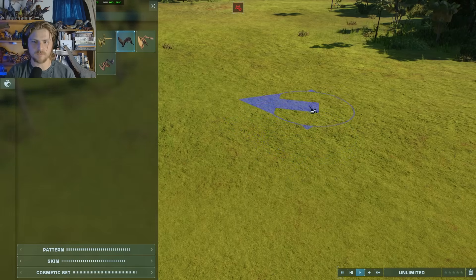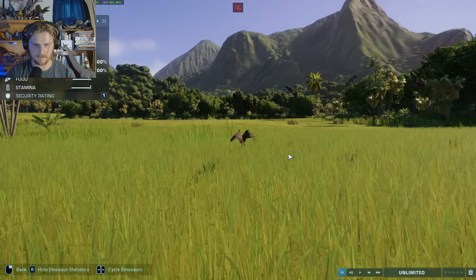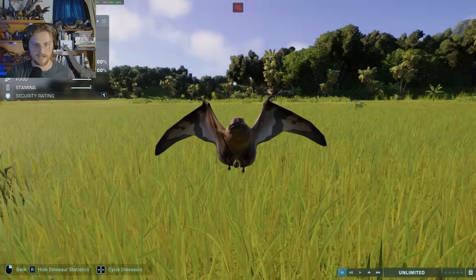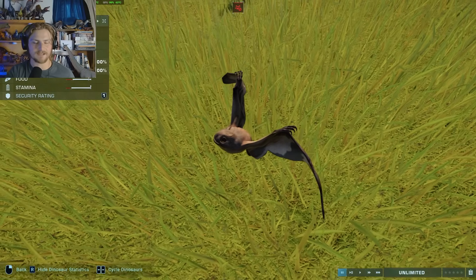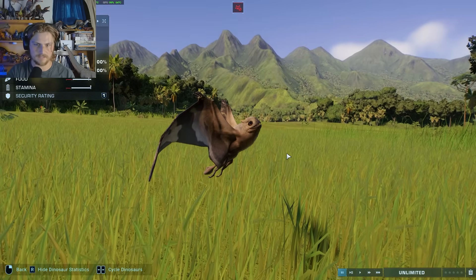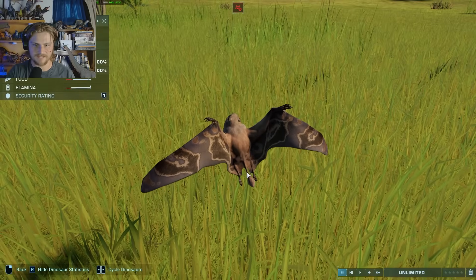And now we have Jurassic World Evolution 2 with Jeholopterus. I freaking love these little guys, and this is probably my favorite one on this list. Jeholopterus is in the same family as Aneurognathus, and this is probably among one of the most accurate on the list — right up there with Jurassic World Alive and Jurassic World the Game. It's got the proper head shape, those little tiny needle teeth, and the shape of the wings even looks pretty good. Its whole body looks great. It's got a little added tail thing right here, which is pretty cool.